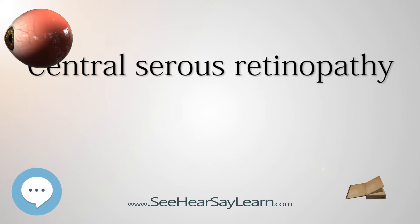When the disorder is active it is characterized by leakage of fluid under the retina that has a propensity to accumulate under the central macula. This results in blurred or distorted vision, metamorphopsia. A blurred or gray spot in the central visual field is common when the retina is detached.